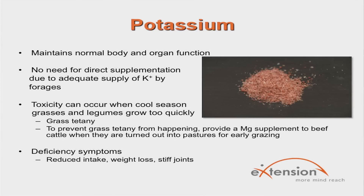Cattle need potassium to maintain normal body and organ function. Most forages supply an adequate amount of potassium, so direct supplementation is not needed in most cases. However, potassium toxicity can occur when cool season grasses and legumes grow too quickly, and can accelerate the onset of grass tetany by inhibiting magnesium absorption. To offset this, a magnesium supplement should be provided when cattle are turned into pastures early in the grazing season. Potassium deficiencies are common in high concentrate diets, and common symptoms include reduced intake, weight loss, and stiff joints.